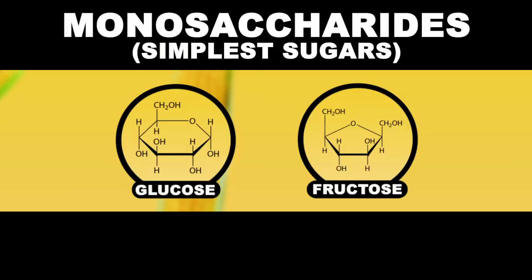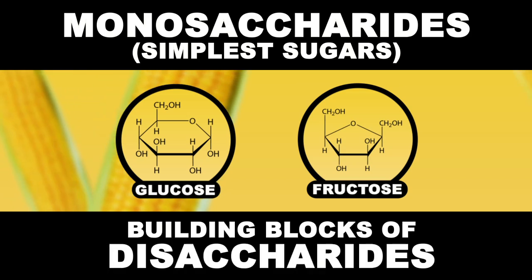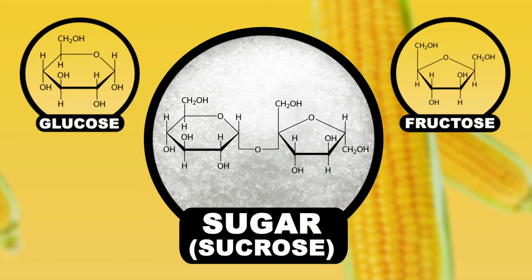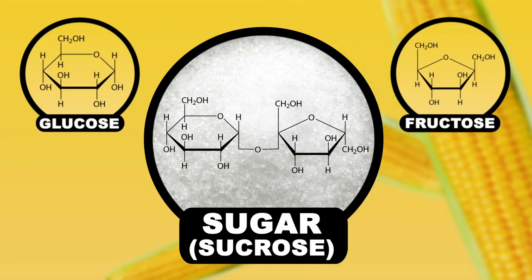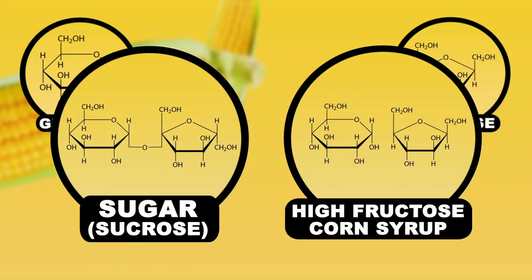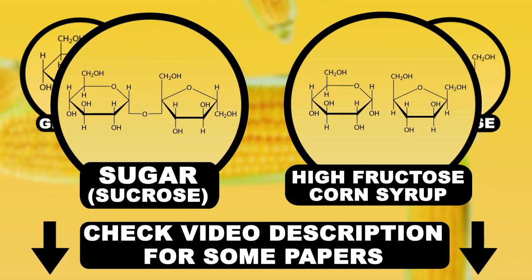Glucose and fructose are what are known as monosaccharides, the simplest kinds of sugars, and also the building blocks of the more complex disaccharides. Now what's important to realize is that common table sugar, or sucrose, is a disaccharide made up of equal parts of glucose and fructose. High fructose corn syrup comes in different concentrations for different products, but it's remarkably similar. The current scientific consensus is that there is almost no nutritional difference between the two.